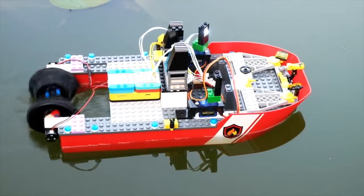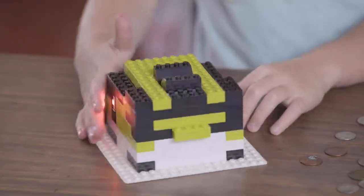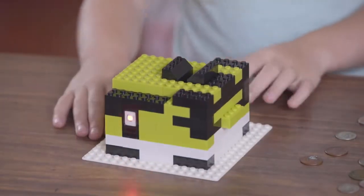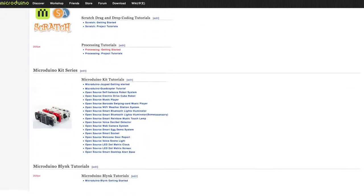Motors give your vehicles the ability to move on their own. LED lights add millions of colors to any structure. Sensors help guide your ideas and perform endless functions, and all of these can be programmed to do whatever you'd like with the help of our extensive wiki library.